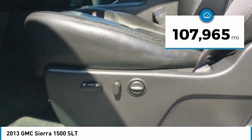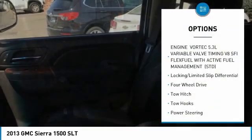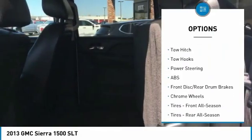This vehicle has less than 110,000 miles. Here are some of this vehicle's great options: remote engine start, tow hitch, keyless entry, anti-lock braking system.